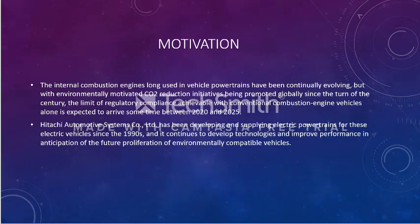CO2 reduction is being promoted globally, and everyone is required at some point between 2020 and 2025 to replace their conventional internal combustion engine cars with electric vehicles.